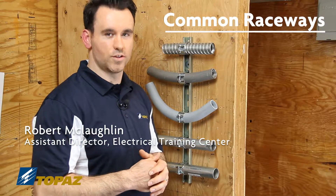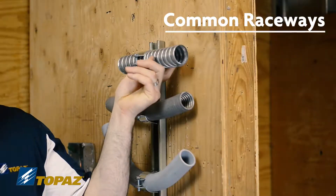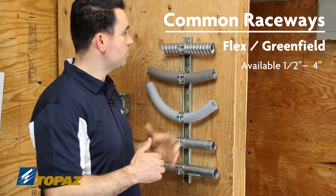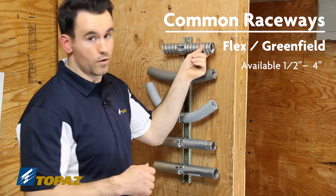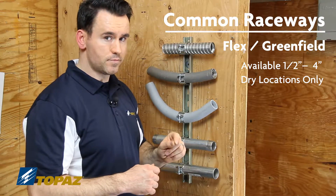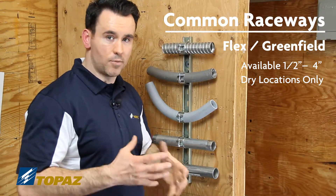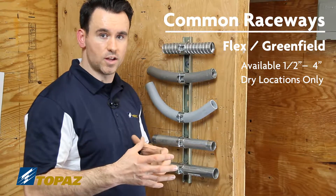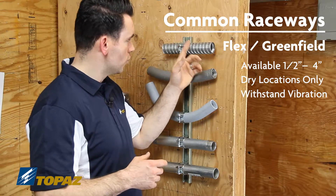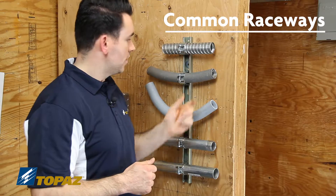These are the most commonly used raceways. The first one is flex, also known as greenfield. This raceway is sold in half inch up to four inches and is used in dry locations only. It's great because it can be connected to machinery or anything that vibrates, so it's not too stiff and will be able to withstand vibration or movement. Use inside only.